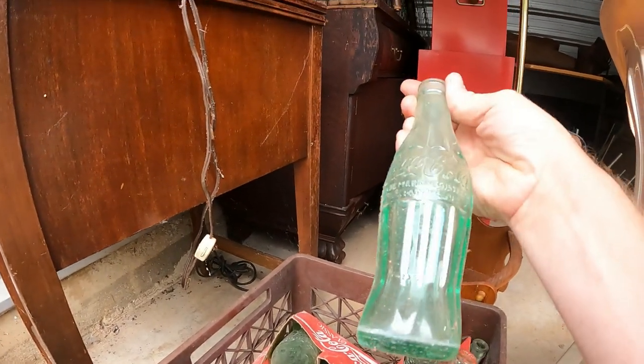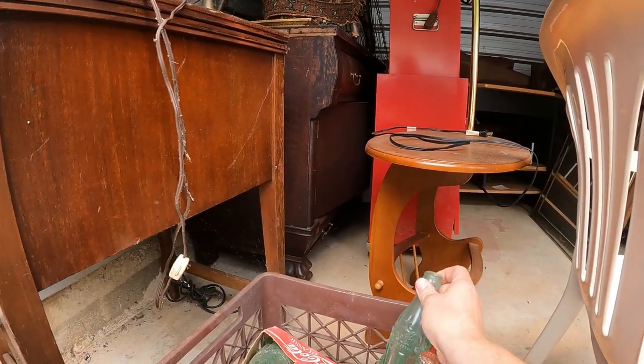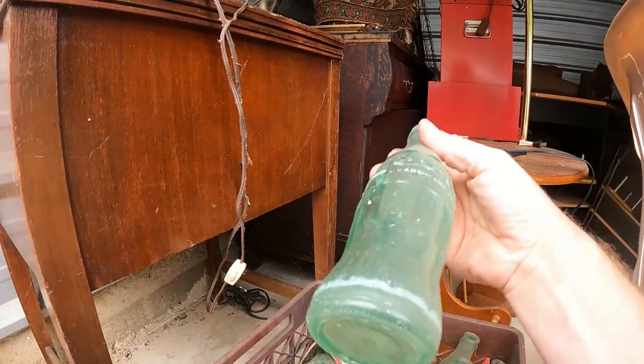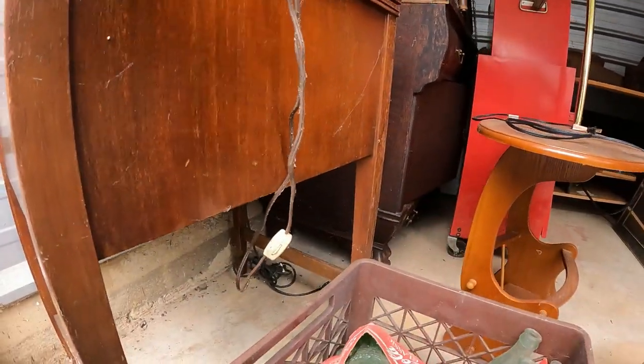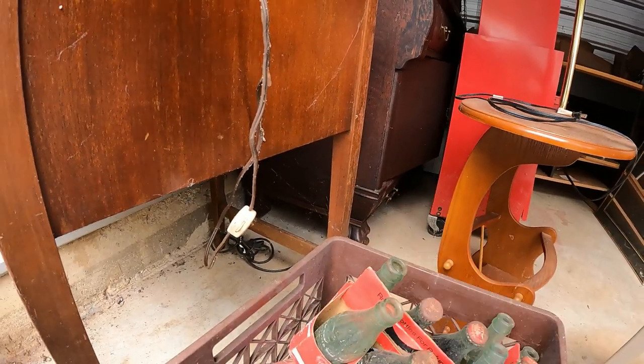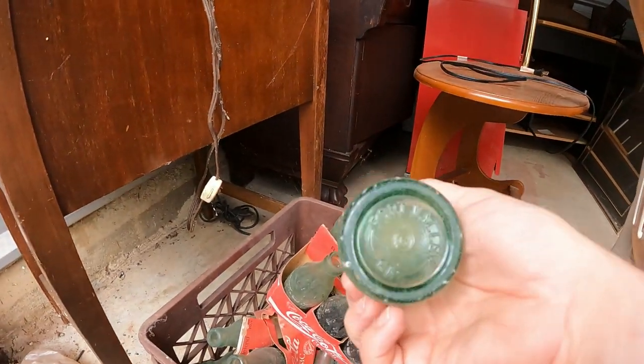The lamps are actually pretty nice — they just need to be cleaned up. We've got two pairs and two individual lamps — older ones. Under here there's some Coke bottles. Some of them have Coke in them. One's marked Atlanta, one says Marietta — that's Marietta, Georgia. Just a bunch of plain Coke bottles. One says Fort Valley.